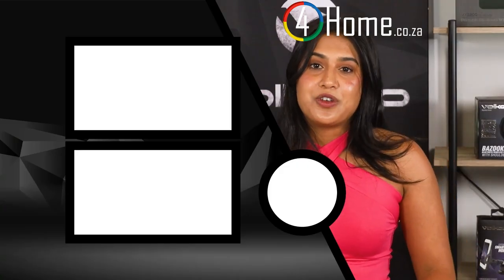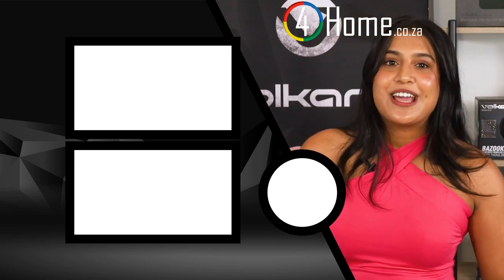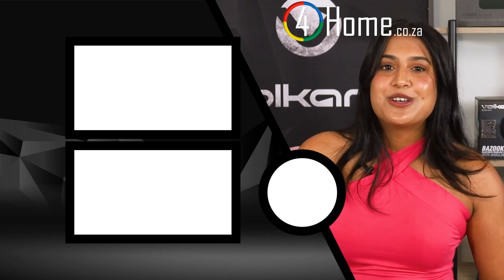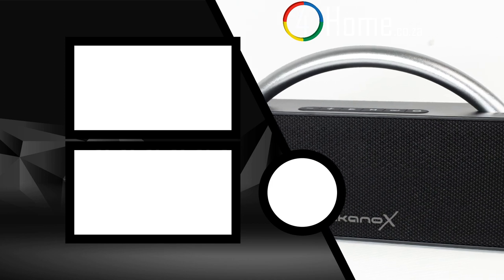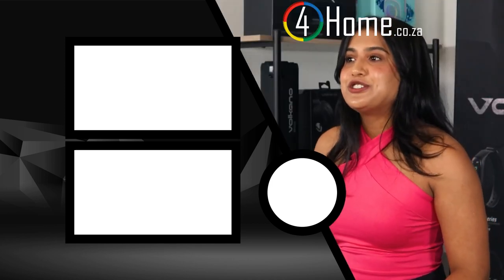If you're interested in picking one up for yourself, check out the link in the description below. And as always, if you enjoyed this video, don't forget to give it a thumbs up, subscribe to our channel, and hit that notification button so you'll never miss out on our latest reviews. Thanks for watching, and until next time, stay tuned for more tech!